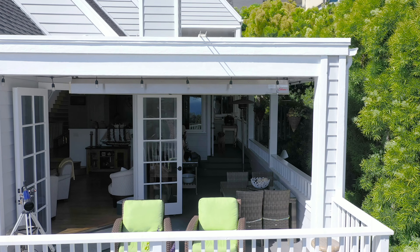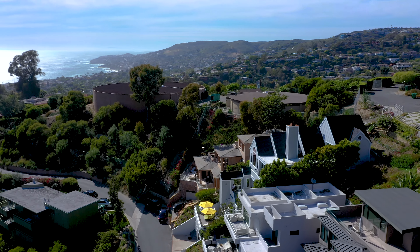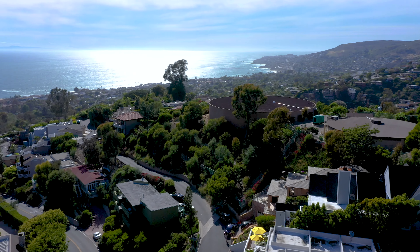Hi, I'm Mike Workman, owner of GasOutdoorPatioHeaters.com. I have the advantage of having any patio heater I want on my home and I chose the Calcana heater. My wife and I are lucky enough to live in Laguna Beach, California. We get some nice breezes down here.